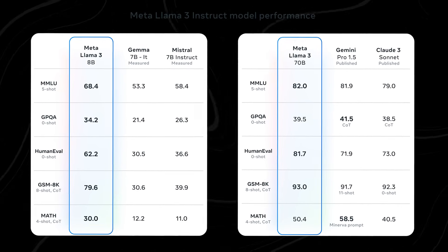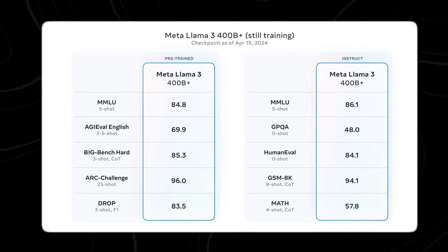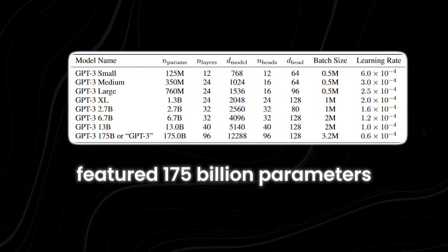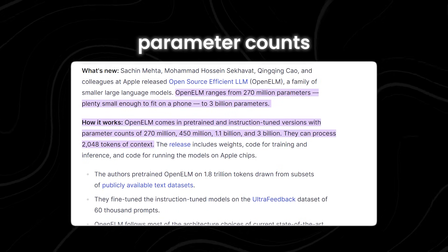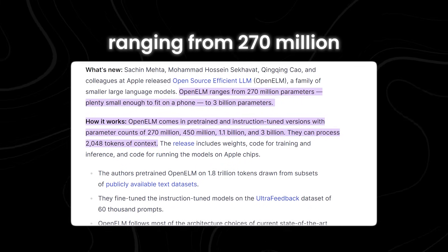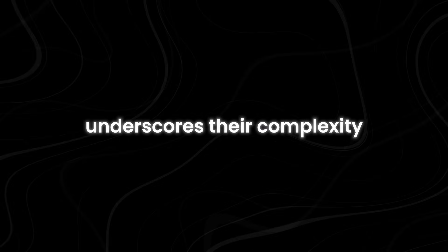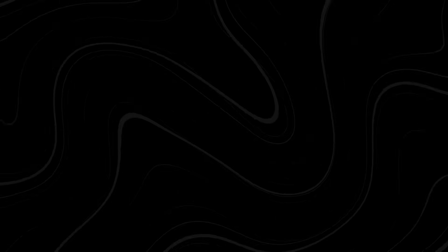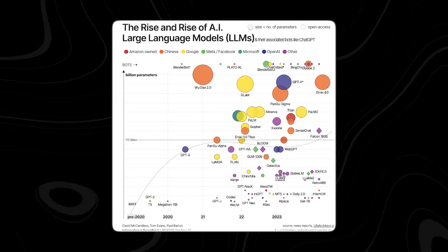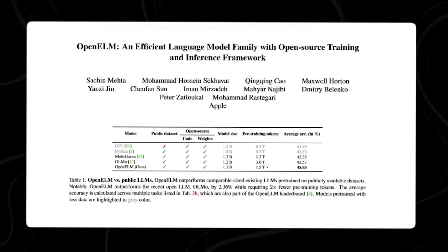Meta's Llama 3 model stands out with an impressive 70 billion parameters, with an even larger version in development with 400 billion parameters. On the other hand, OpenAI's GPT-3, released in 2020, featured 175 billion parameters. Despite these vast parameter counts, Apple's OpenELM models remain among the smaller AI language models, ranging from 270 million to 3 billion parameters, offering a more compact yet efficient solution.